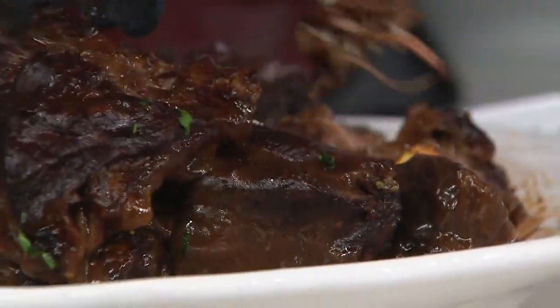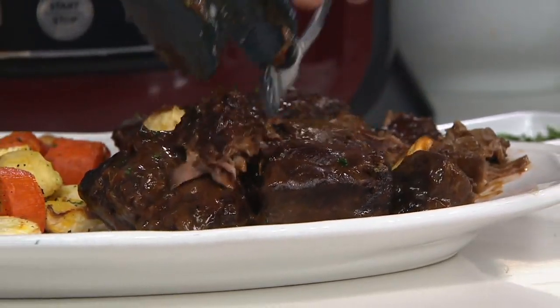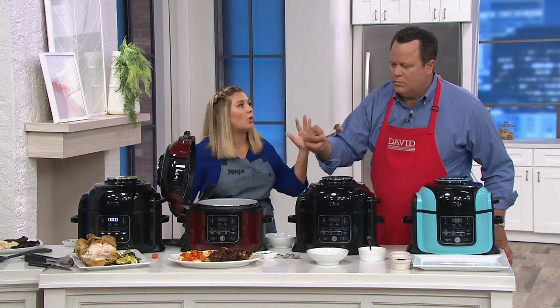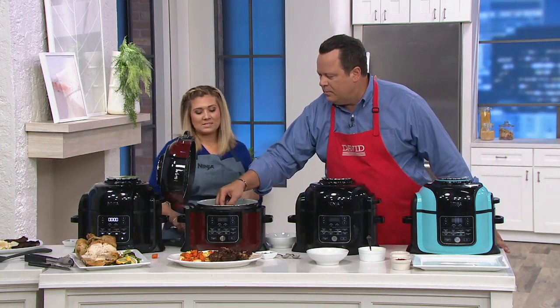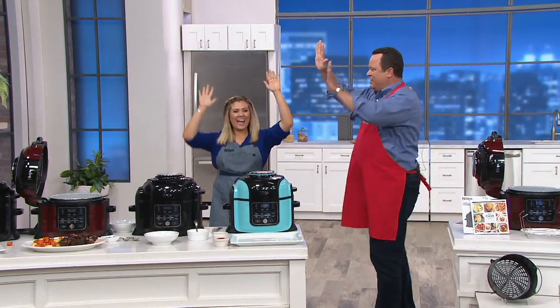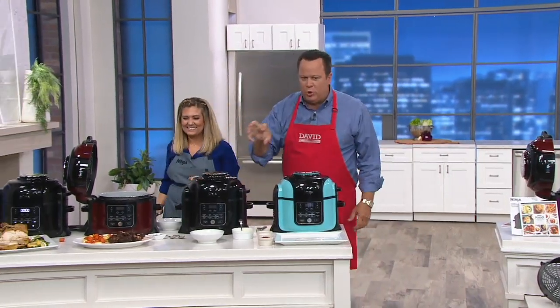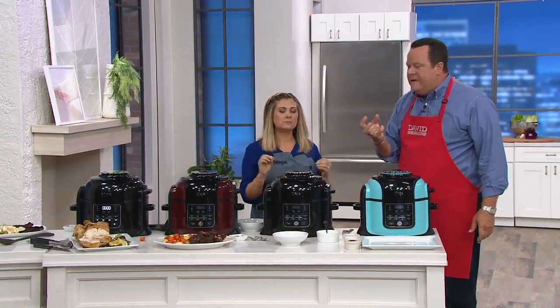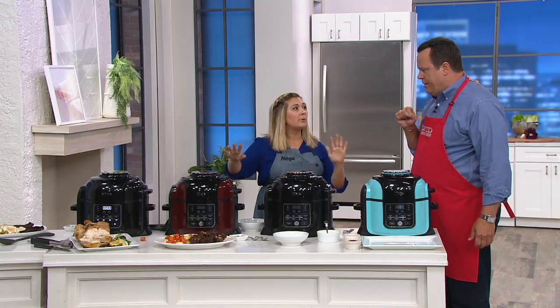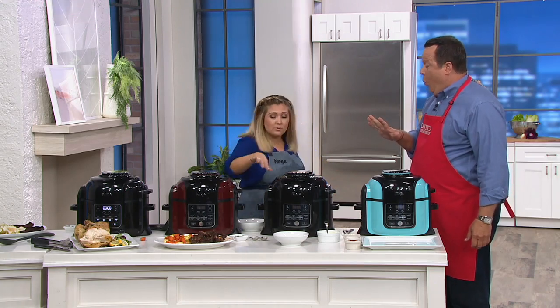Look at that texture you get because we Tender Crisped it. You've got these tender short ribs and these crispy vegetables — a 360 meal, filling the whole plate using Tender Crisp technology. This recipe is in the book! Beef short ribs are my favorite because they've got that nice layer of fat which renders down as they cook — but I'd have to cook that four hours in my oven to braise them. In the Foodi, we were able to pressure cook for 20 minutes and air crisp for 15 minutes. So under 40 minutes you get that full meal, fall-apart tender. That means you can have beef short ribs on a weeknight.